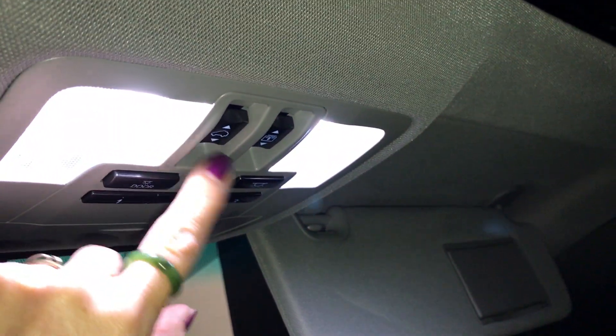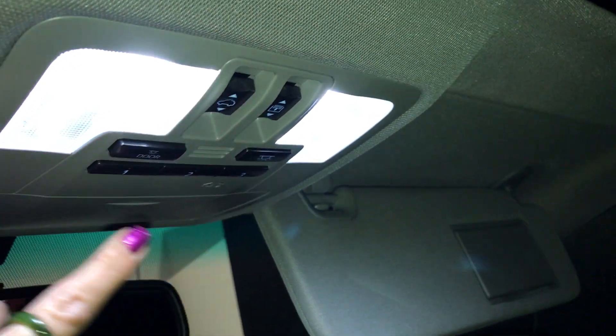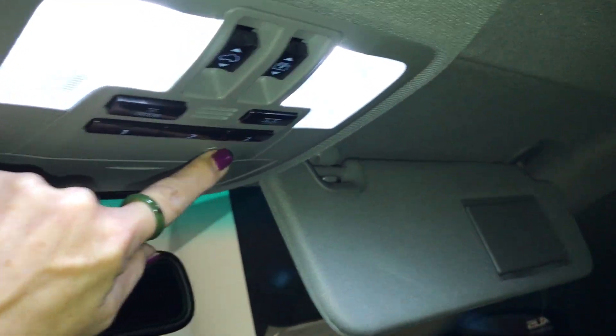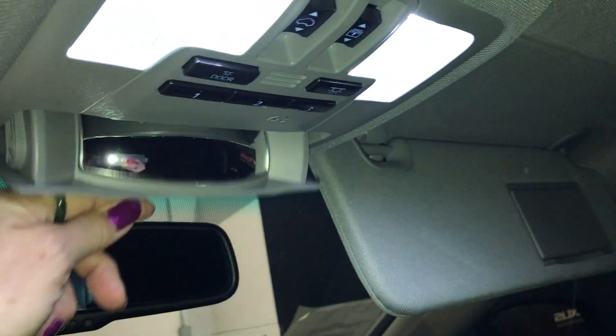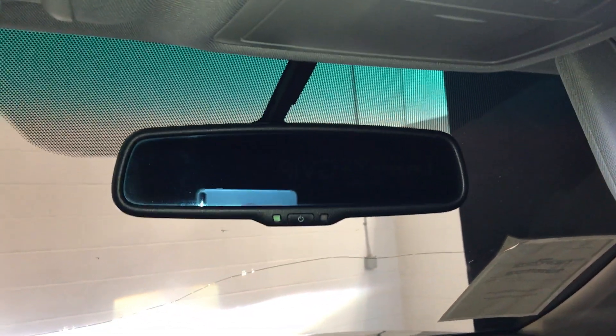Moving to the lockable glove box, you'll also find an illuminated vanity mirror, dashboard lighting, sunroof controls, power window shade control, door lighting, three integrated garage door openers, a mirror to view the rear, a sunglass holder, and an auto-dimming rear view mirror.